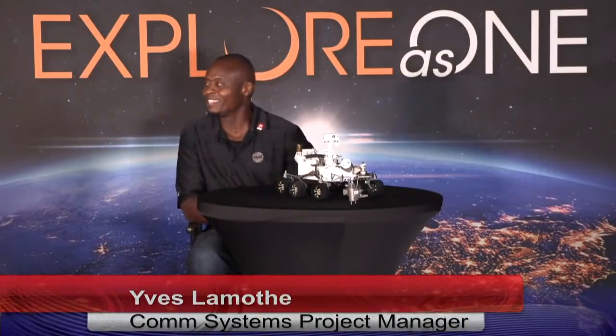Welcome back, ladies and gentlemen, to our countdown to Mars virtual NASA Social. I am Yves Lamoth with the Exploration Ground System Comp Systems as the project manager. And with me, once again, Maddie. Maddie, how's it going? I'm doing great, Yves. How are you? I am doing as great as can be.